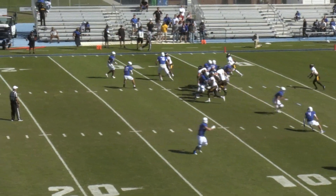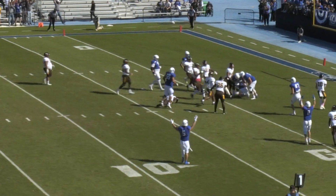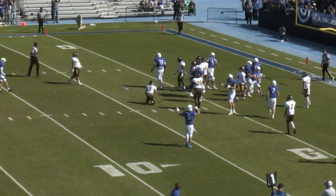First and goal from the 7. Barry looks left, now he throws right. Trey Hayes makes the catch, makes the move, dives and spins into the end zone for the Captain's touchdown.